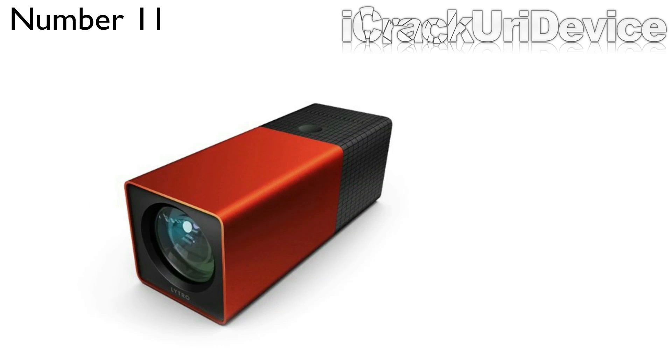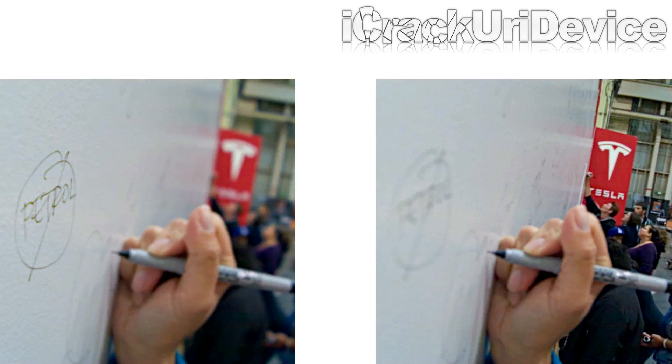And finally, we have the Lytro Camera, which is a super small, odd-looking camera that offers a new type of technology that allows you to actually take pictures and refocus them at a later point in time. They're actually calling them living pictures because you can change the focus of them anytime you want.